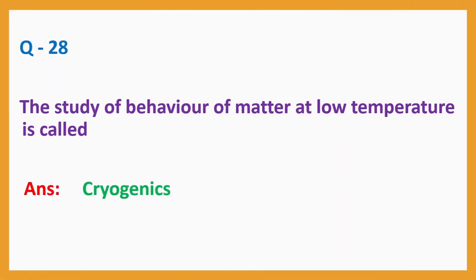Question number 28: The study of behaviour of matter at low temperature is called. Answer: cryogenics.